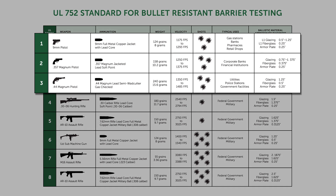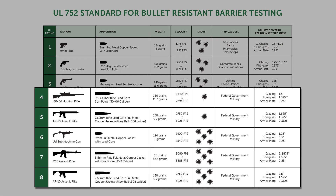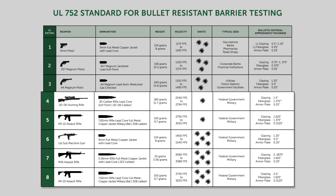To begin, it's important to understand that levels one through three are designed to stop handgun fire, whereas levels four through eight are designed to stop rifle fire. With this understanding, let's now look at each of the eight levels and their practical applications.